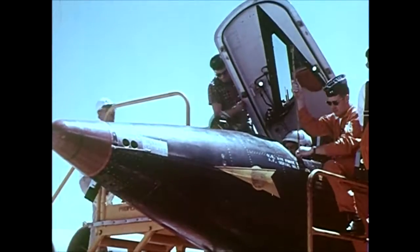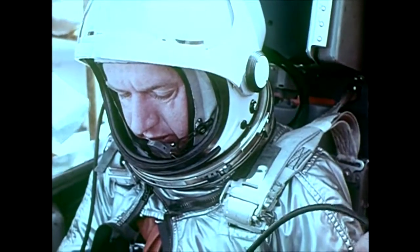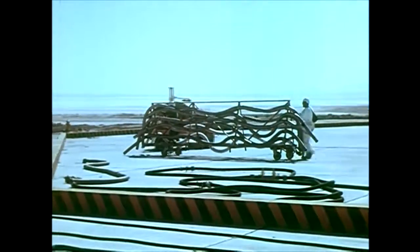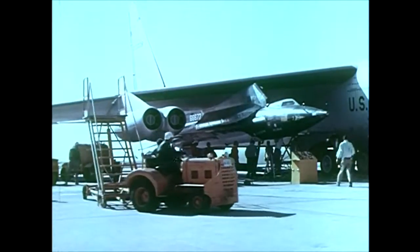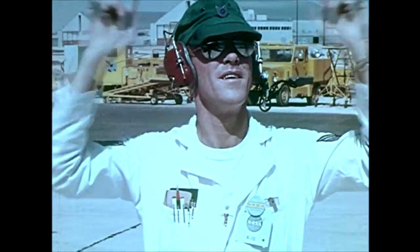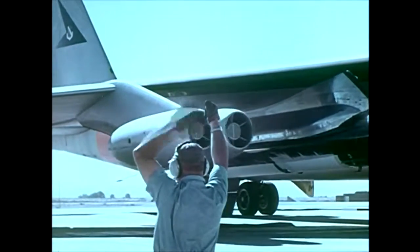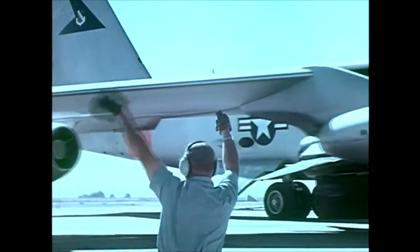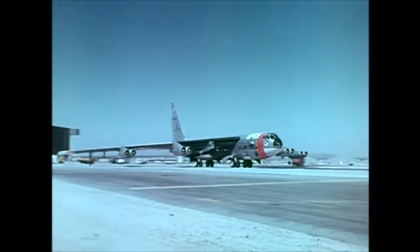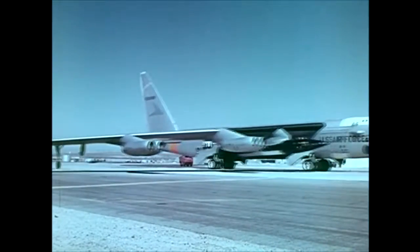The X-15 research project has long since achieved its original goals. The aircraft has been flown successfully more than 120 times. And although setting new records wasn't its purpose, it has set a few along the way. Altitude: 67 miles. Speed: Mach 6, 4,104 miles an hour — the highest and fastest a winged aircraft has ever flown. Today, the X-15 moves on to further accomplishment. But now the thoroughbred has become a workhorse, carrying a heavy payload of instruments, undertaking studies of the near-space environment possible before only with unmanned satellite and rocket-borne probes.